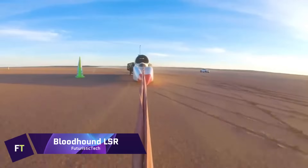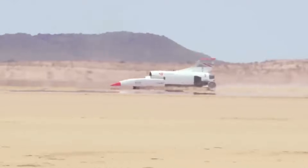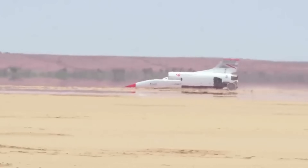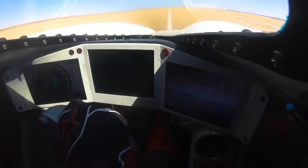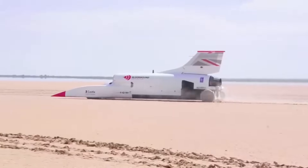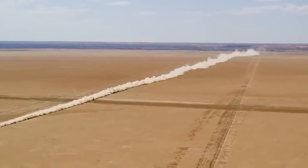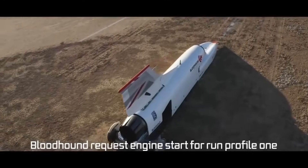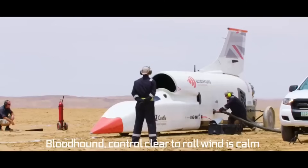Bloodhound LSR. Designed by the British, the Bloodhound LSR aims to shatter the land speed record. Using a hybrid powertrain of a jet engine and a rocket engine, it achieves speeds never before seen. In addition to breaking the present record of 763 miles per hour, the Bloodhound LSR aims to attain speeds of up to 1,000 miles per hour. Entrepreneur Ian Warhurst revived the project, which had financial difficulties from its 2008 inception. At the 2019 Hakskeen Pan Test in South Africa, the vehicle reached a peak speed of 628 miles per hour.